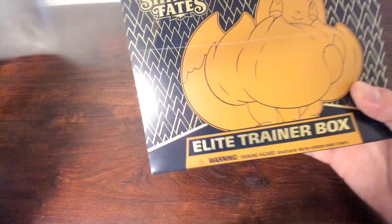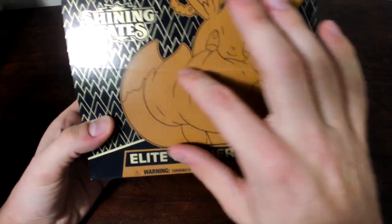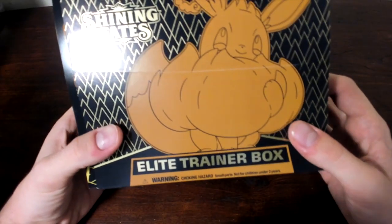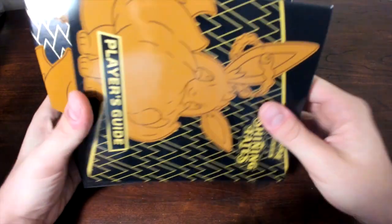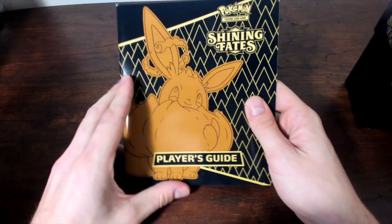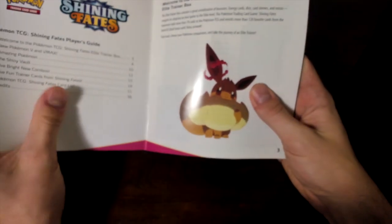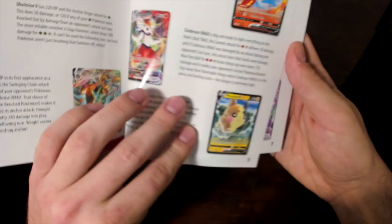So this one had a little slit right there and I didn't want to open this one — I think I'm going to keep one sealed. You can see there's definitely a line on there, so hopefully the card quality is better. We'll take this off and we're going to show the player guide first. Here's the player guide with the Eevee VMAX on the front, just showing you what cards can be in here. We got some VMAXs and some Vs right there.